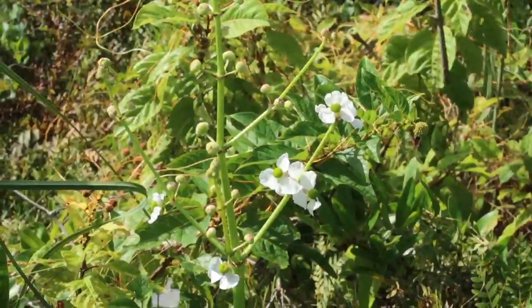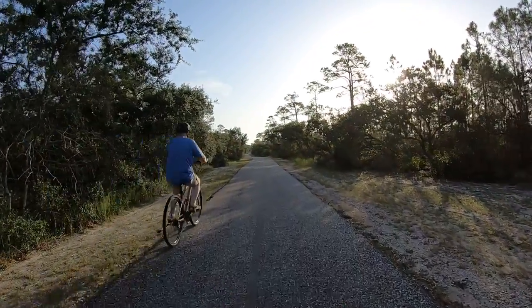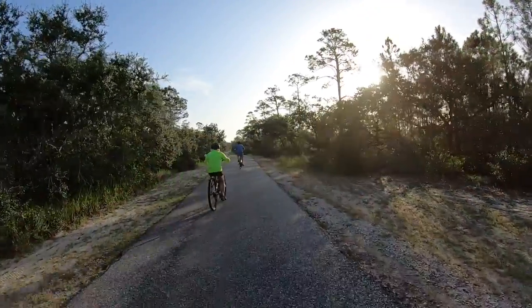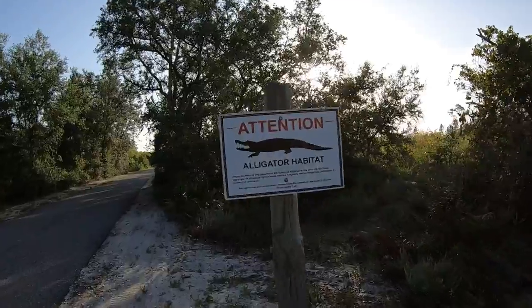This is a nice asphalt trail. It's about two miles long, connected to 27 miles of trail inside Gulf State Park. It's a great trail for bicycling, walking, or even taking a Segway tour.